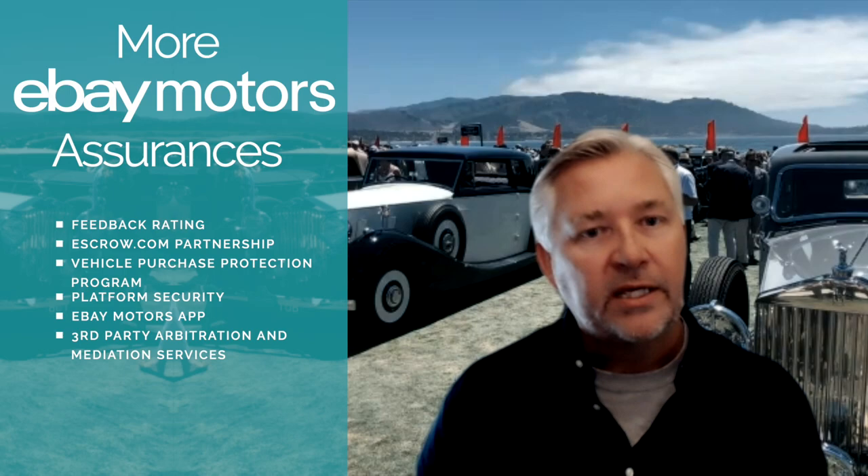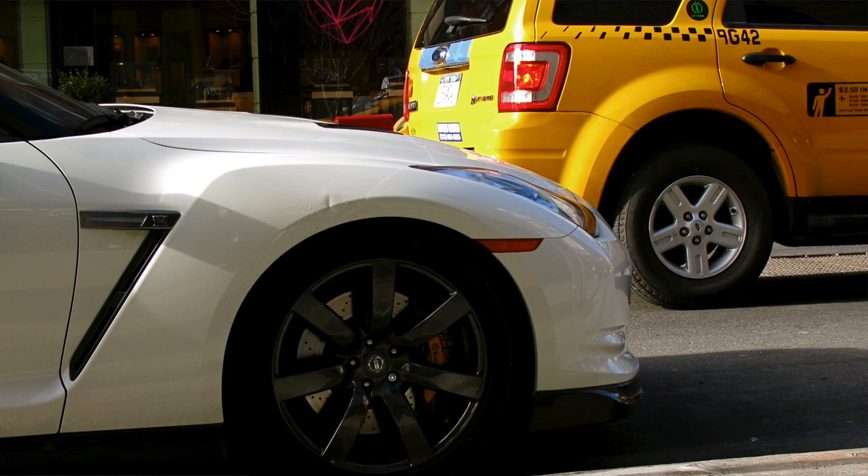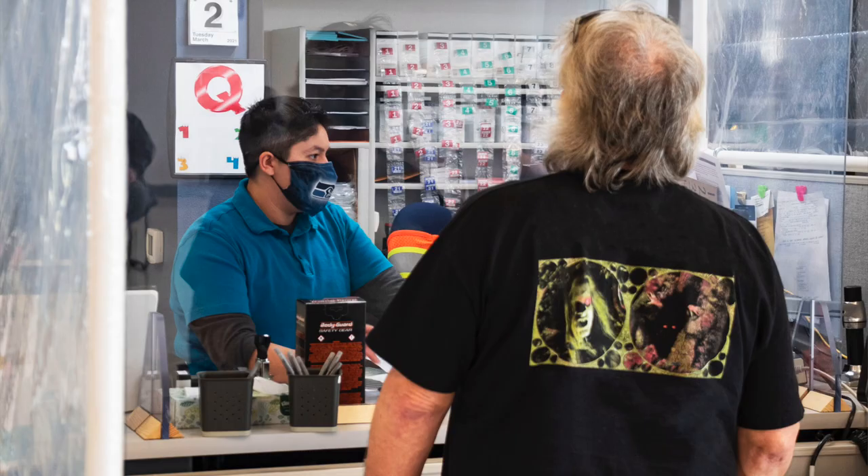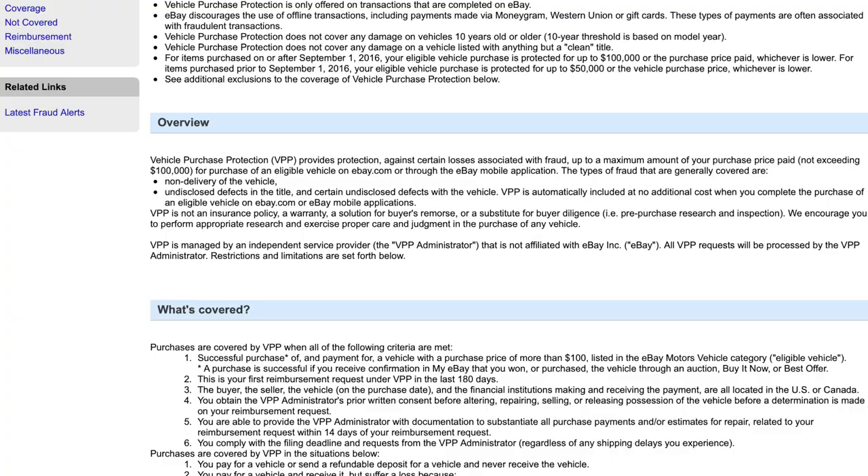In cases where it's not fraudulent and nobody has a bad intention — but maybe something just wasn't to an expectation or something went wrong after the sale — a lot of our regular sellers on eBay will just deal with that themselves. Many of them are dealers who regularly sell on the platform and, like in their brick-and-mortar operation, they'll often step up and try to make that right or reach a middle ground with the buyer. We do the same with the vehicle purchase protection, and the arbitration is done by a third party who will help negotiate to a point that both parties feel okay with.